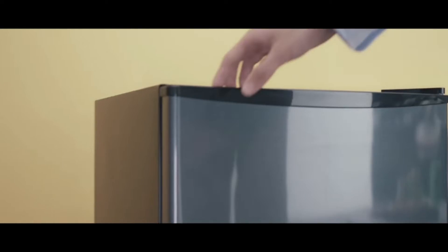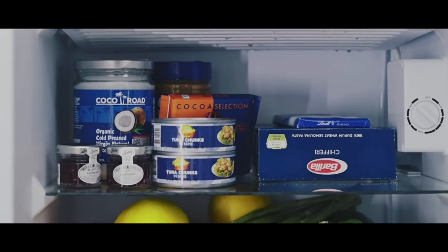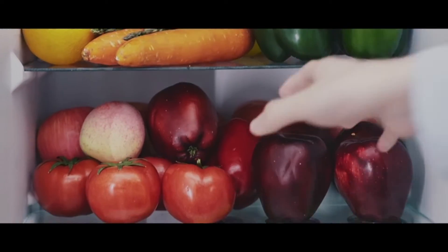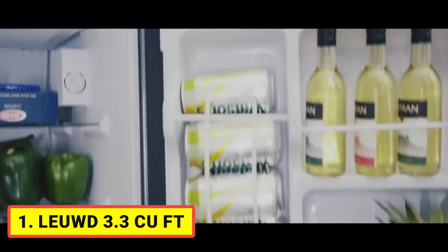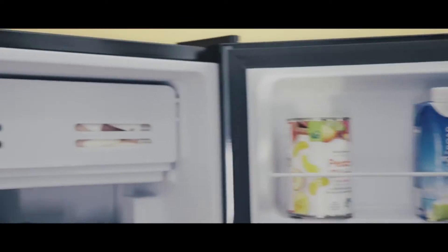Number 1: Lude 3.3 cubic feet. With a low noise design providing a comfortable and quiet indoor environment for your living and working conditions, it's the perfect fridge for a garage, kitchen, dormitory, apartment, motorhome, and office.